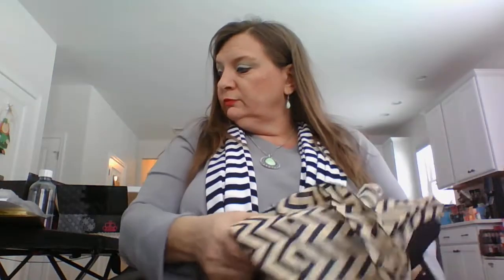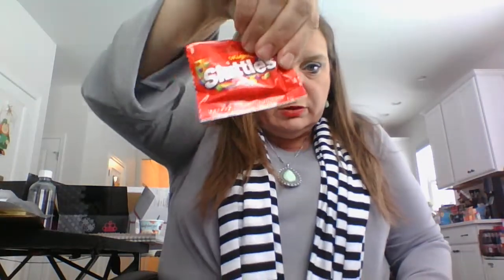So this month we got the pants, the scarf, the earrings, the lipstick, the chevron print blouse, and the Skittles snack.